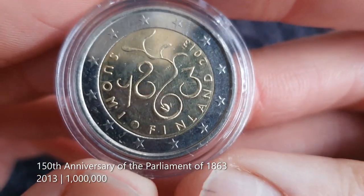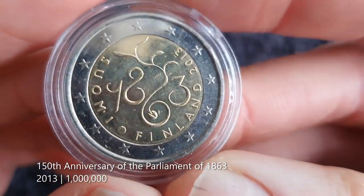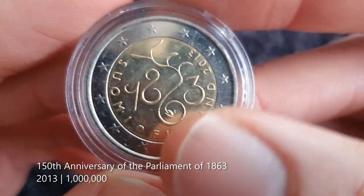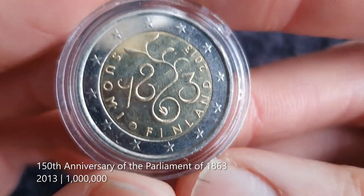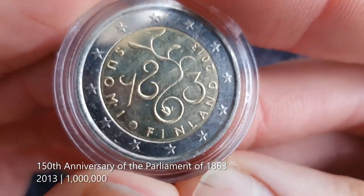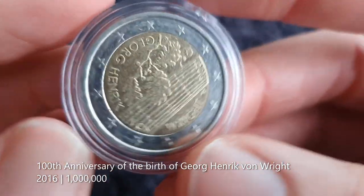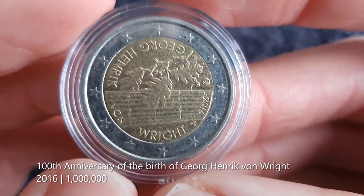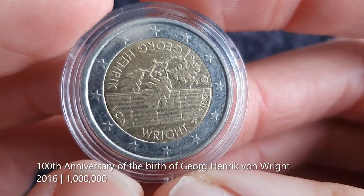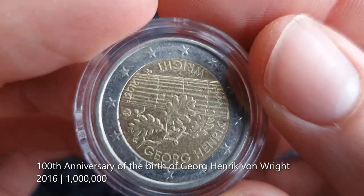Next, the 150th anniversary of the Diet — the Parliament — 1863 to 2013. I do like the way they stylized the numbers, unlike that Finnish ballet coin which just says 2022 very plainly. Nice design, I like it. Next is the coin for Georg Henrik Wright, the philosopher, from 2016. I like the oak leaves there — pretty cool.